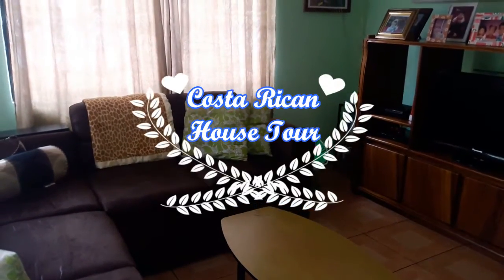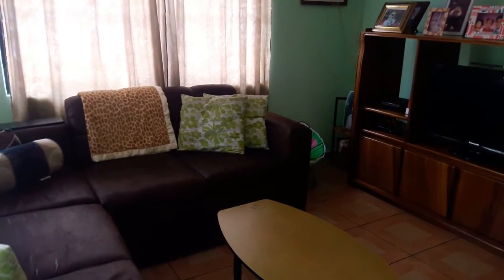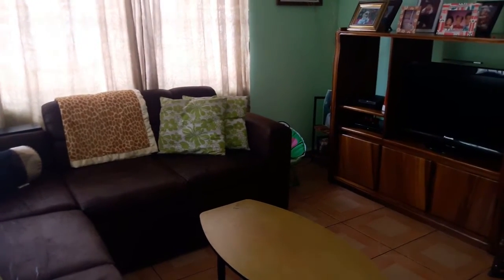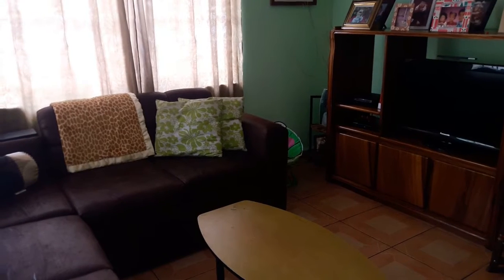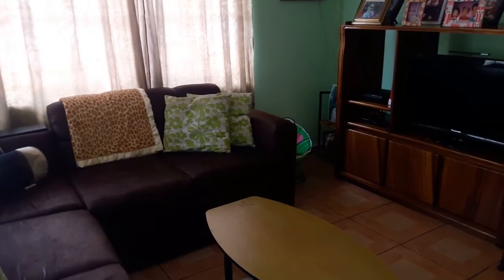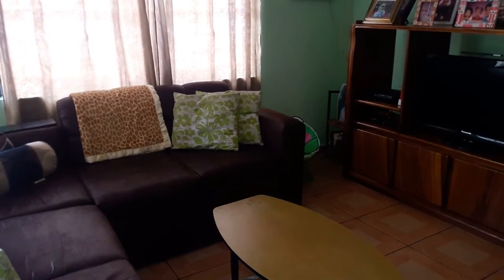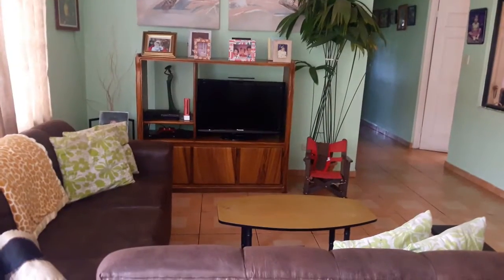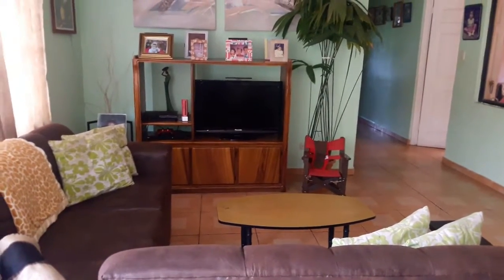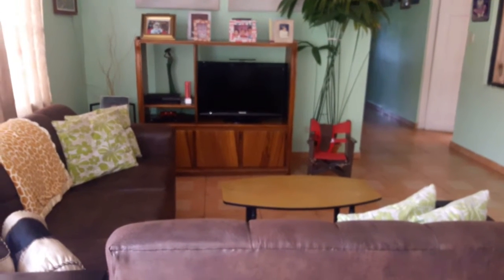Hey guys, I'm going to do a house tour video. I thought it would be kind of neat to show you guys what my house looks like. I live in Costa Rica, so I live in a typical Costa Rican style house. If you want to get an idea of what a typical Costa Rican style house looks like, stay tuned.